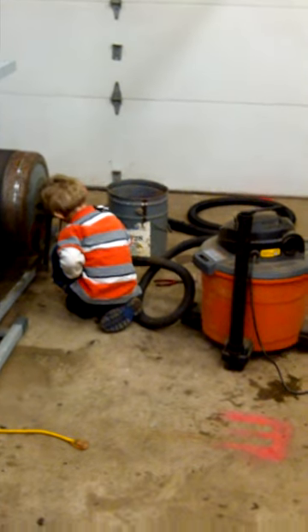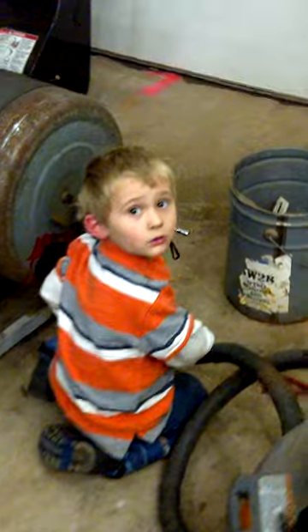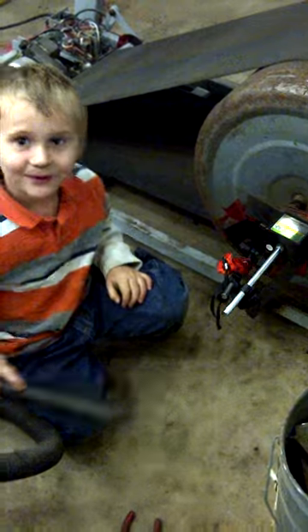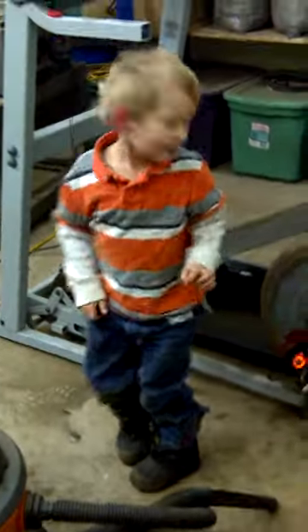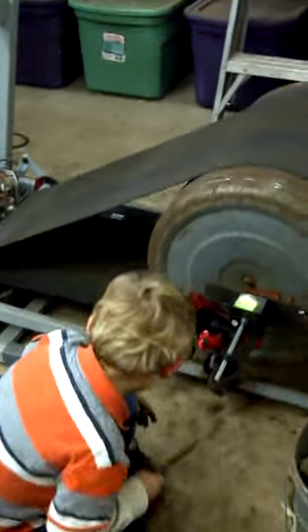Here's Nathaniel doing his job cleaning. Whatcha doing buddy? Can you show me? I'm taking a video. The flyers are right there on the floor. So what are you doing here buddy?